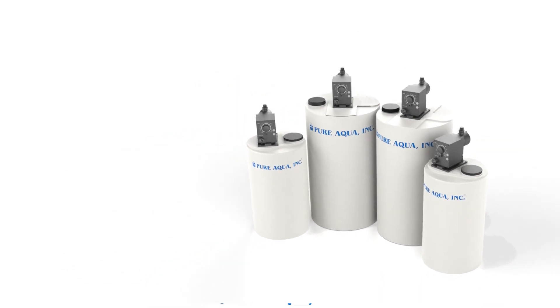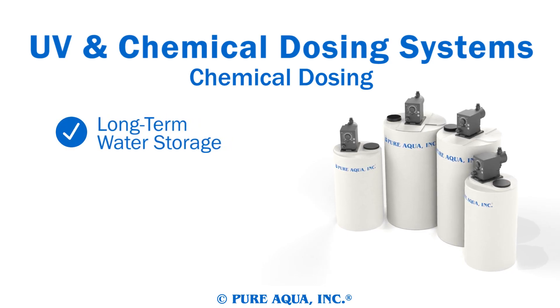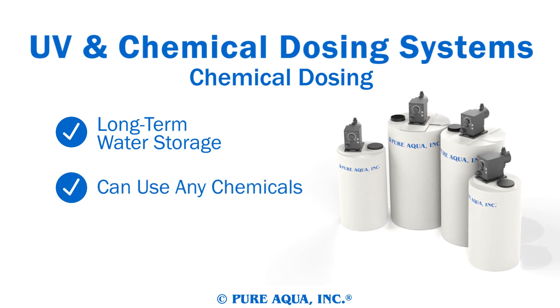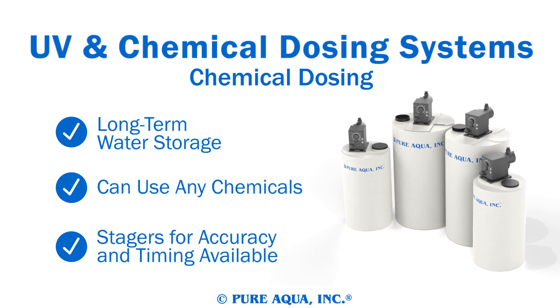Chemical dosing systems use an advanced stager to treat water. Chemical dosing systems are perfect for water in long-term storage, or if chemicals need to be meticulously added to your product water. Chemical dosing systems have a plethora of stagers available for accuracy, timing, and other conveniences based on your needs.